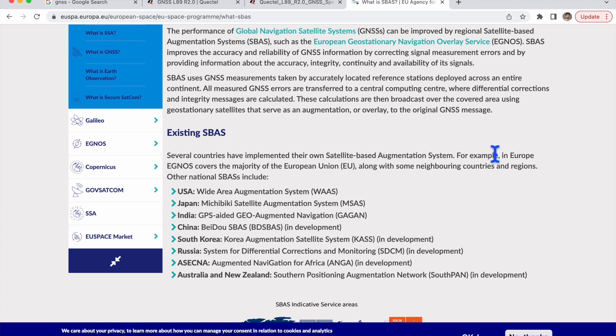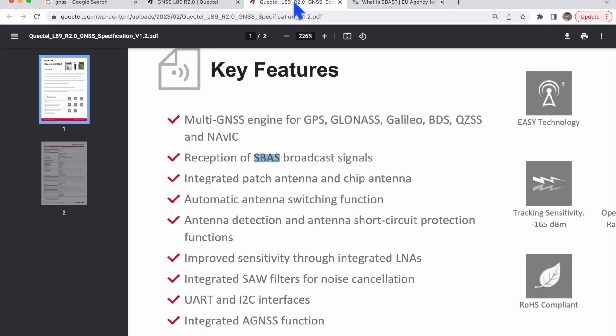SBAS is implemented and owned by different countries: the USA owns WAAS (Wide Area Augmentation System), Japan owns MSAS (Multi-functional Satellite Augmentation System), India owns GAGAN, China owns BeiDou, South Korea owns SDAS, and Russia owns SDCM, and so on. With this SBAS process, the data is corrected to give very accurate positioning.